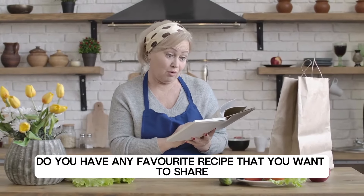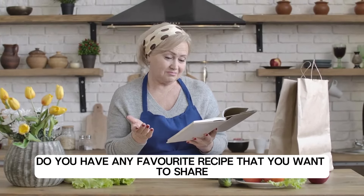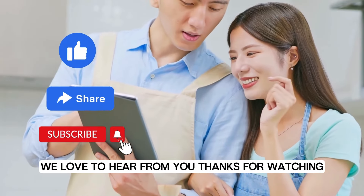Do you have any favorite recipe that you want to share? Let us know in the comments below — we love to hear from you.